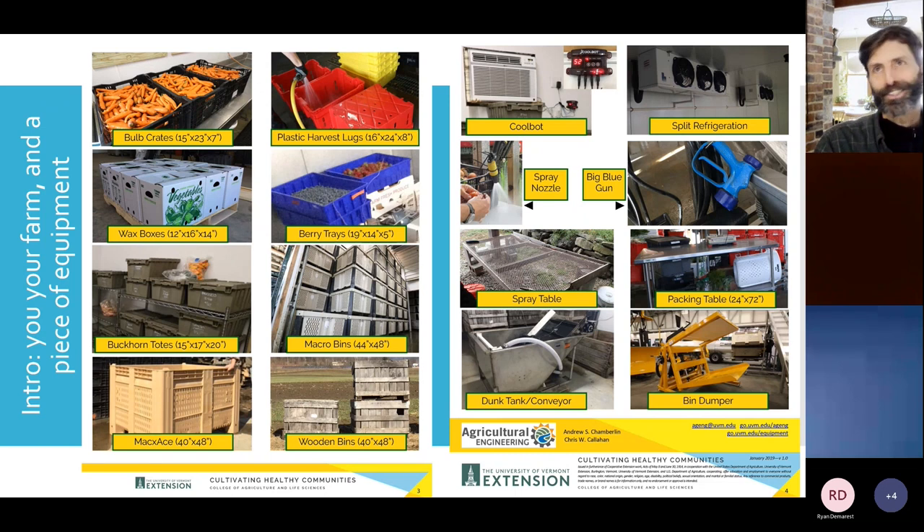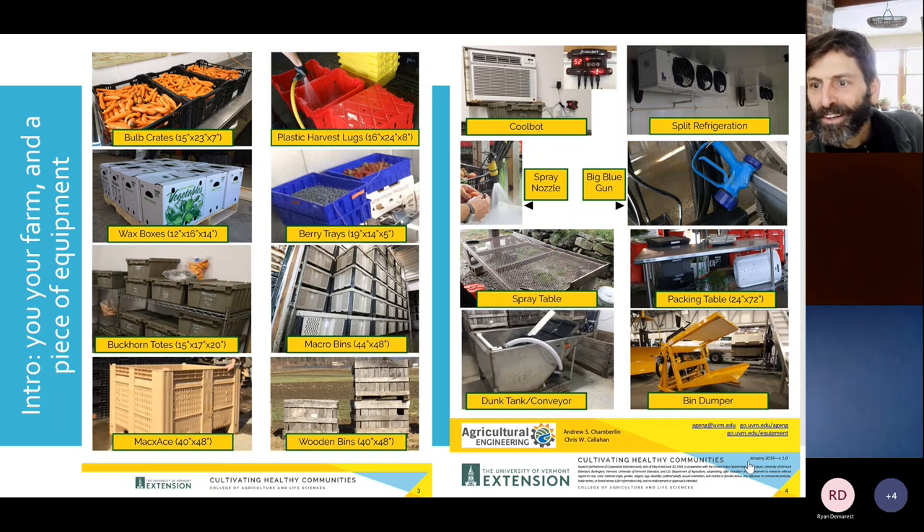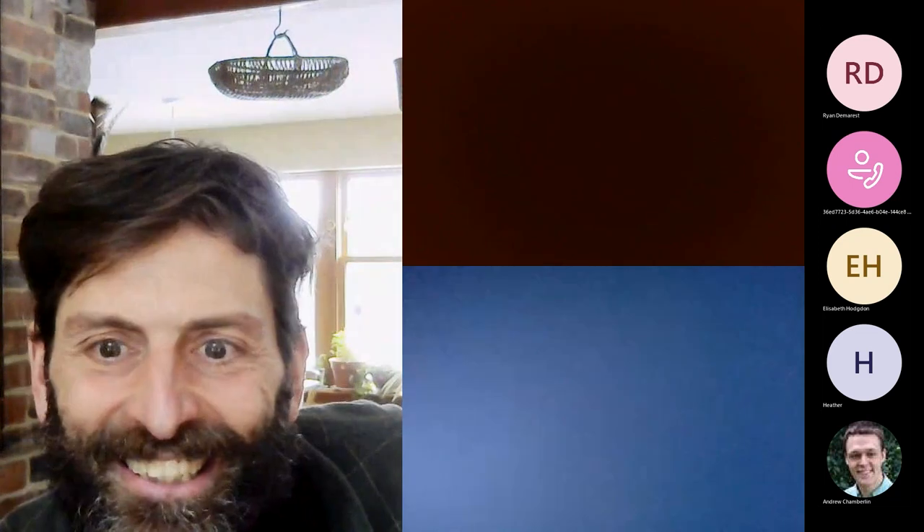Also covered: how to cool things — CoolBots, split refrigeration units, different kinds of spray equipment, nozzles, spray tables, conveying and lifting, bin dumpers, and more. Think of a piece of equipment you have — big or small — that you've thought about or labored over whether to purchase. Maybe you got it and you're looking back wondering if it was worth it, or maybe you're thinking about something.